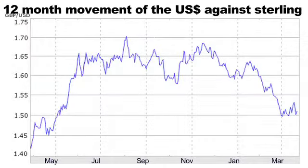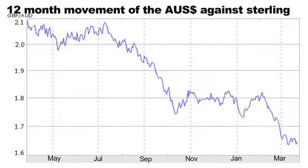Take a look at the movement in the sterling exchange rate against the United States dollar, the euro, and the Australian dollar over a 12-month period. As you can see, some very significant movements.